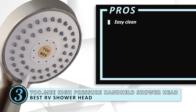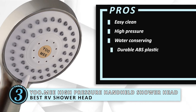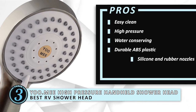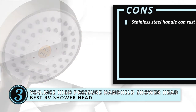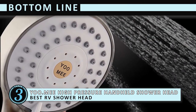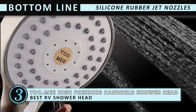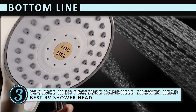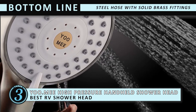Its pros are: easy clean, high pressure, water conserving, durable ABS plastic, silicone and rubber nozzles. However, the stainless steel handle can rust. Bottom line is, its brushed nickel finish makes it the best RV shower head. Silicone rubber jet nozzles prevent minerals from building up. The steel hose is designed with solid brass fittings preventing cracking and splitting.